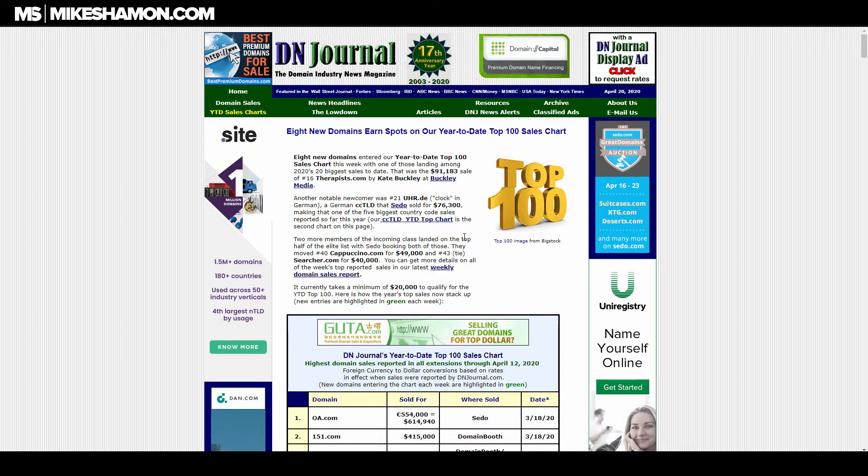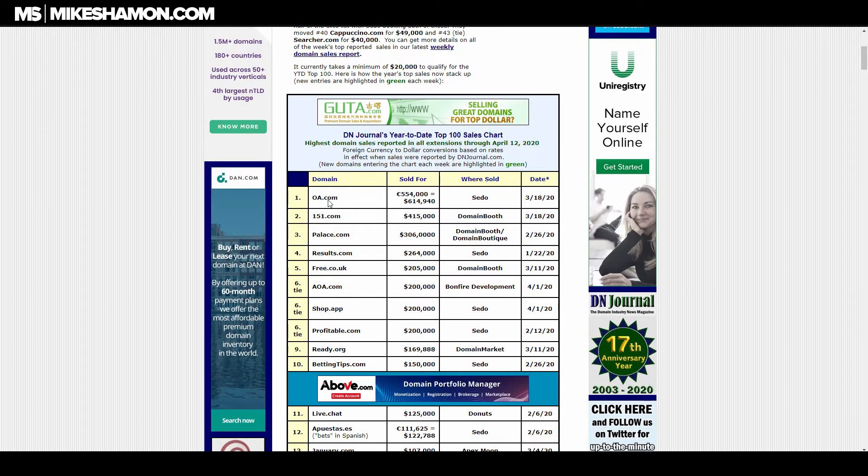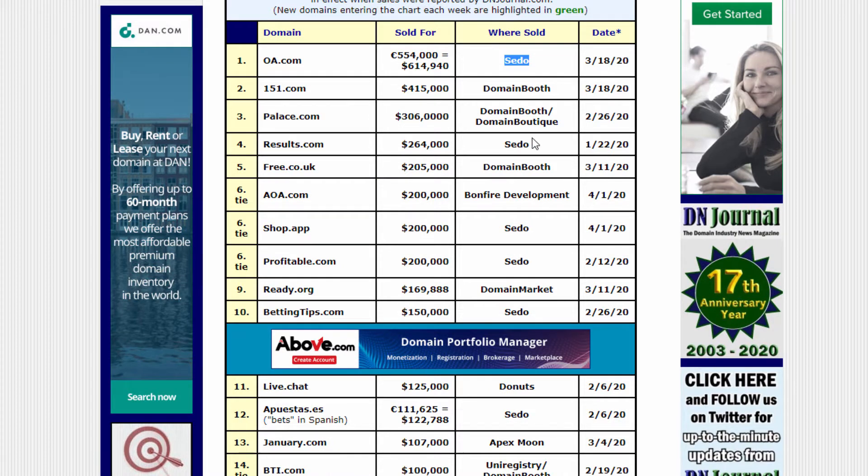The first place I look is DN Journal. They have the top 100 year-to-date sales chart — for example, 318 OA.com sold for approximately $614,000 on Sedo. It also tells you where the domain was sold, so you can see the marketplace. Sedo has a lot of the higher-end domains — Results.com is listed there.